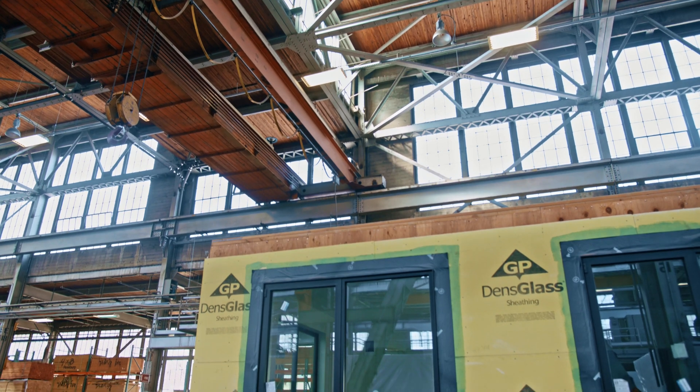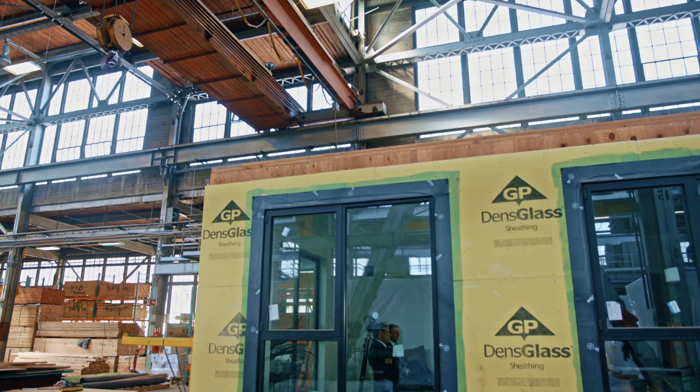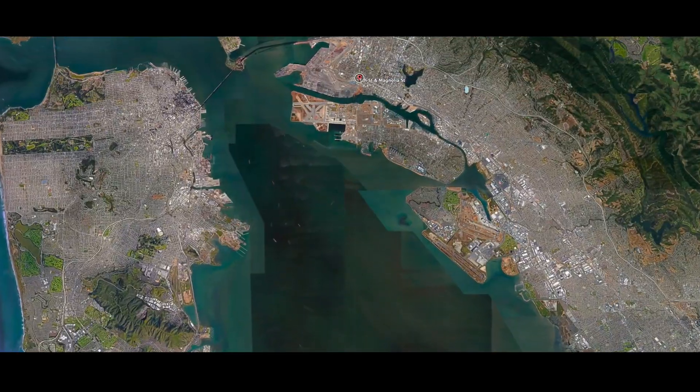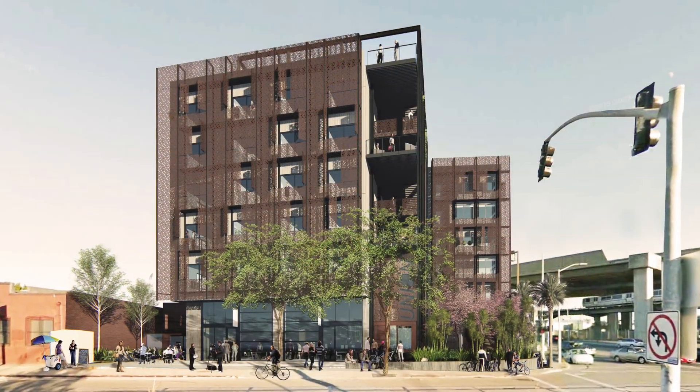This unit is Unit 205 of the Union, our project at the corner of 5th and Magnolia, one block from the West Oakland BART Station. If you can imagine this, a five-story building will go up in ten working days.